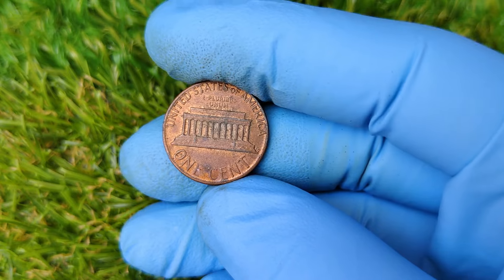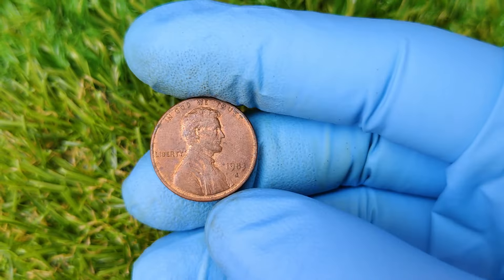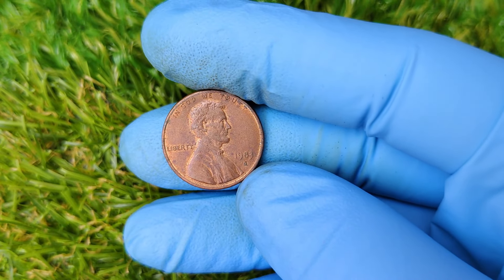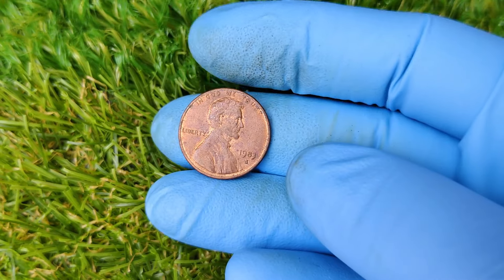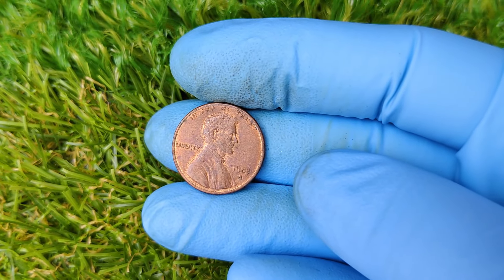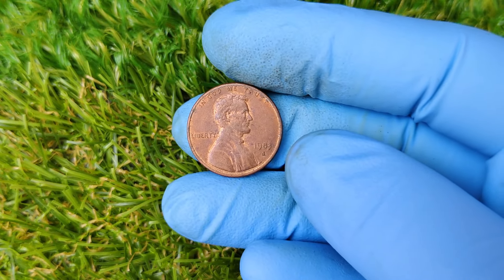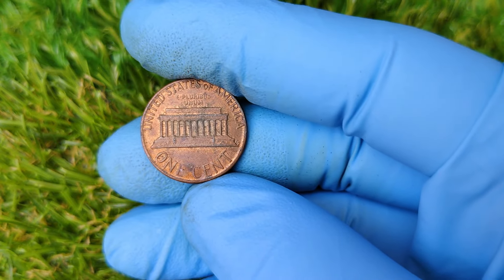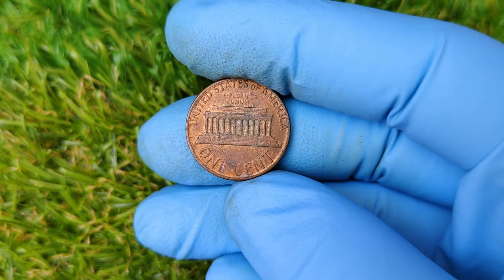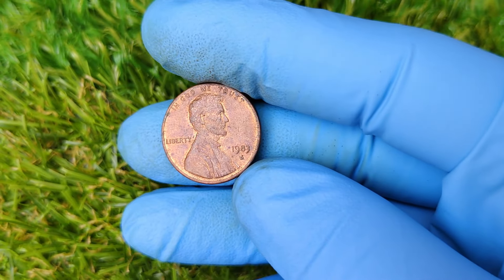And there you have it, folks — the story of the 1983 D Lincoln penny that could be worth up to $1.2 million. A simple mistake from the U.S. Mint turned this ordinary coin into an extraordinary treasure. So next time you're sorting through your change, take a closer look — you might just find a hidden gem. Thanks for watching. If you enjoyed this video and want to learn more about rare coins and collectibles, make sure to smash that like button, subscribe, and hit the notification bell so you never miss a future video.